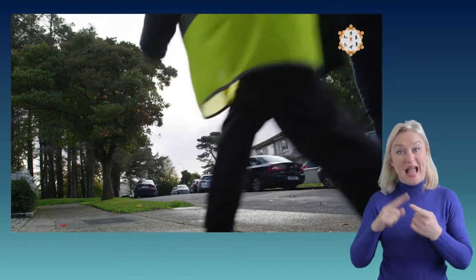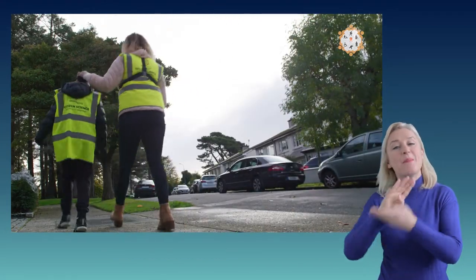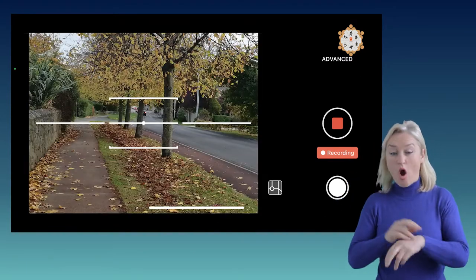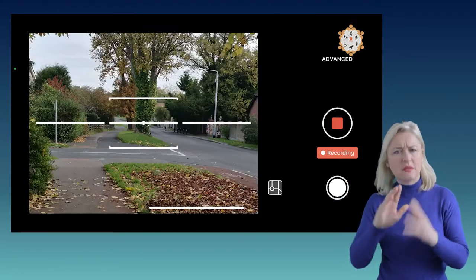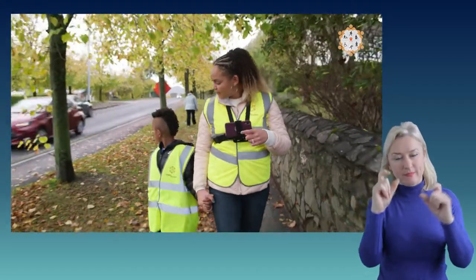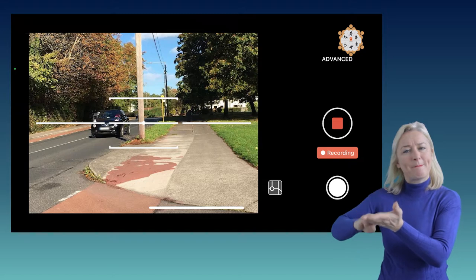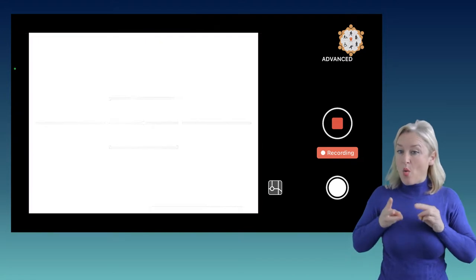My name is Eimear O'Neill and today myself and my son Kai are becoming citizen scientists. We're going to go around and see how accessible our local area is. And then this can be used to generate information to help people, so that the route you're taking, you know you can get there without much difficulty, whether you're using a buggy or in a wheelchair, whatever it may be.